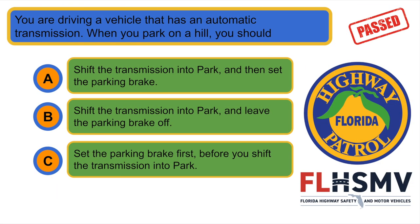You are driving a vehicle that has an automatic transmission. When you are parked on a hill, you should... C. Set the parking brake first, before you shift the transmission into park.